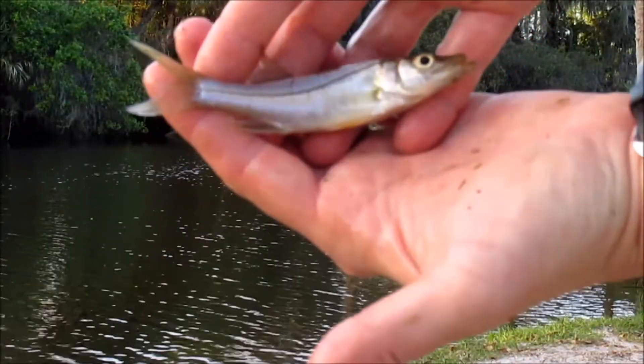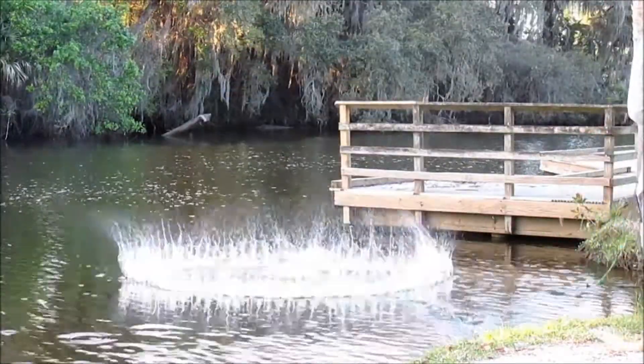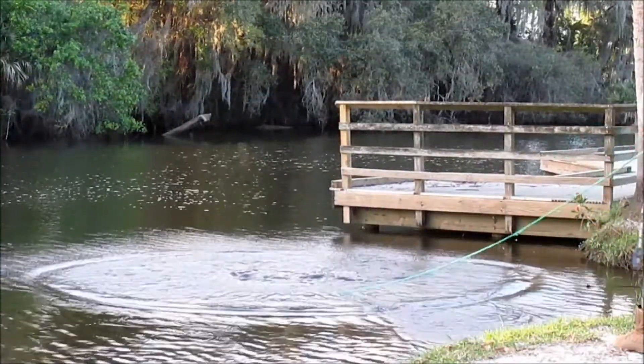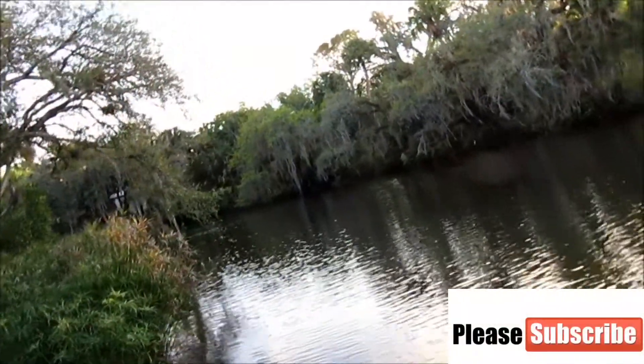Baby snook! How cute is that — a baby snook!